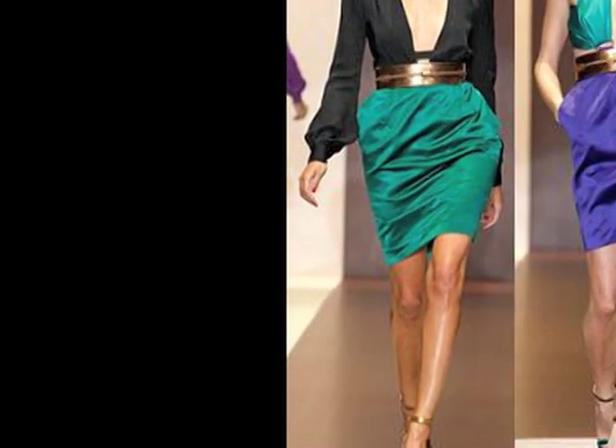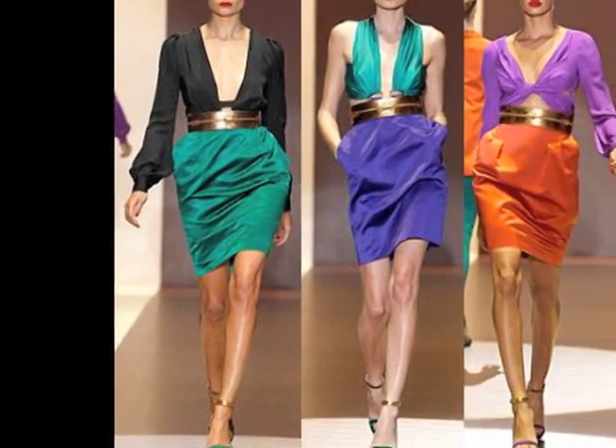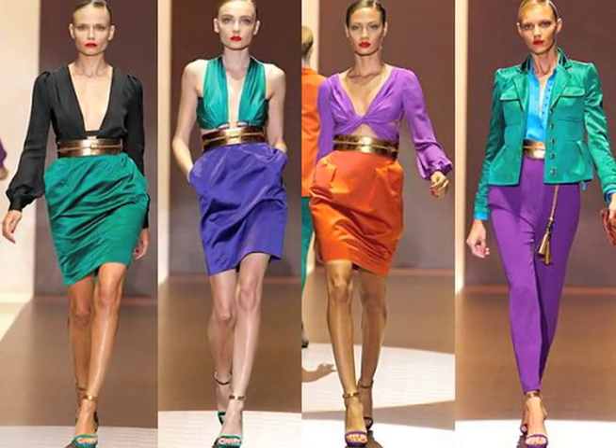Next we're going to talk about Gucci. They did a lot of color blocking this spring — a lot of purples mixed with greens, yellows, pinks, everything you can imagine. But they make it work.